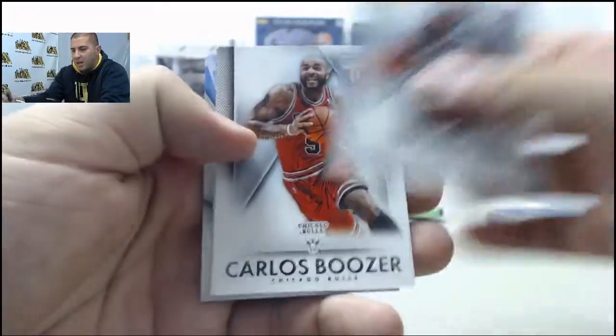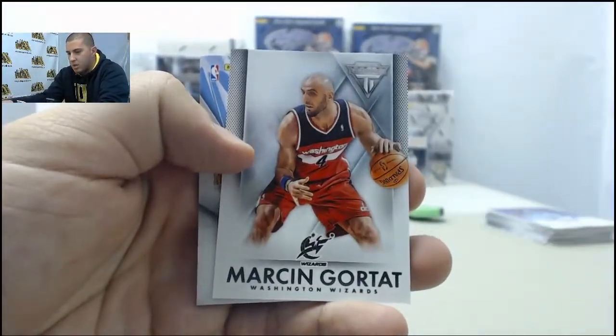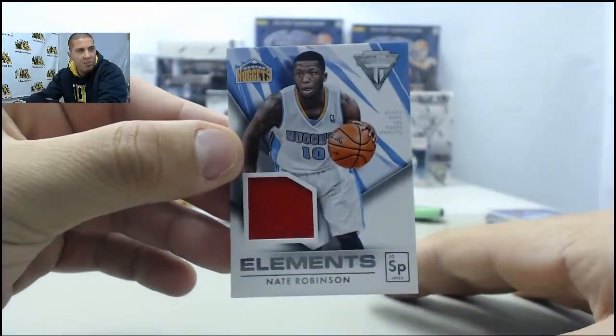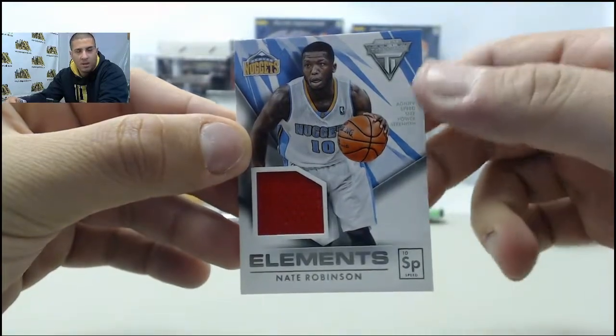Dwyane Wade, Carlos Boozer, Marcin Gortat. And your hit — jersey card: Nate Robinson. Nate Robinson on that one.